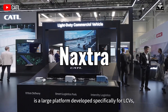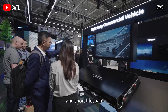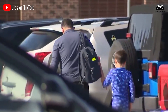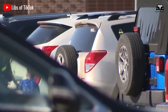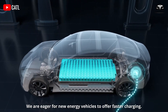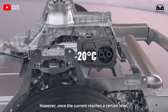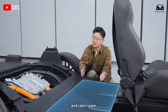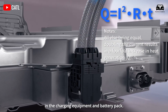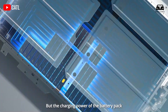Branded under the new name Naxtra, these batteries represent a significant step forward in addressing performance demands under extreme weather conditions. CATL's sodium-ion batteries are designed to deliver reliable performance, especially in cold climates that can challenge traditional lithium-ion technology. These batteries maintain stable energy storage capacity even at temperatures as low as minus 20 degrees Celsius, making them ideal for regions with harsh winters. CATL also stated that these batteries can be charged up to 80% in just 15 minutes under normal temperature conditions.